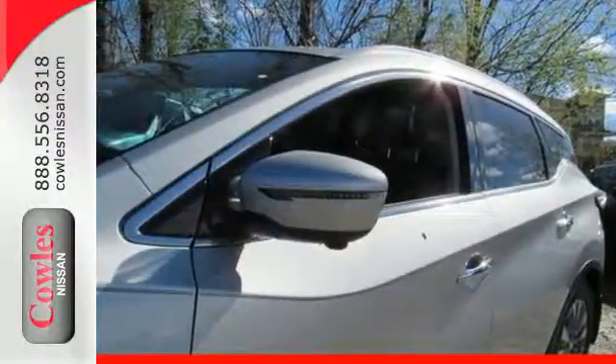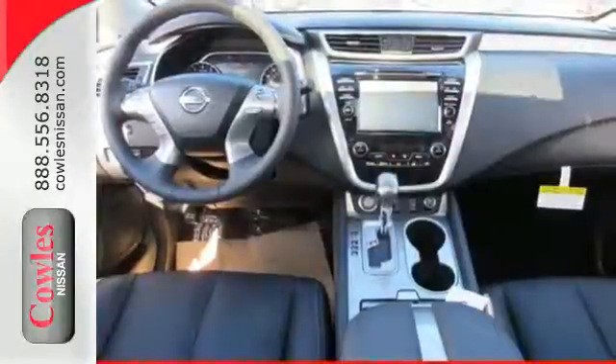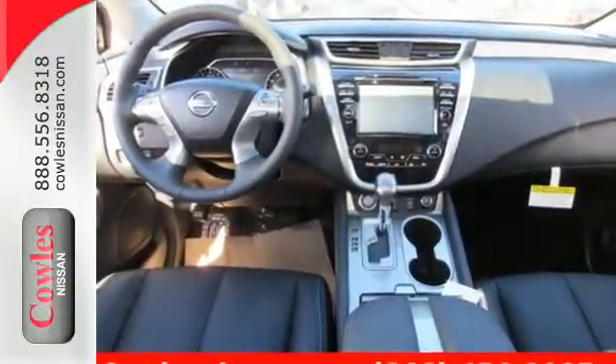This isn't your average bulky SUV. Take to the road in this exquisite Nissan Murano today.